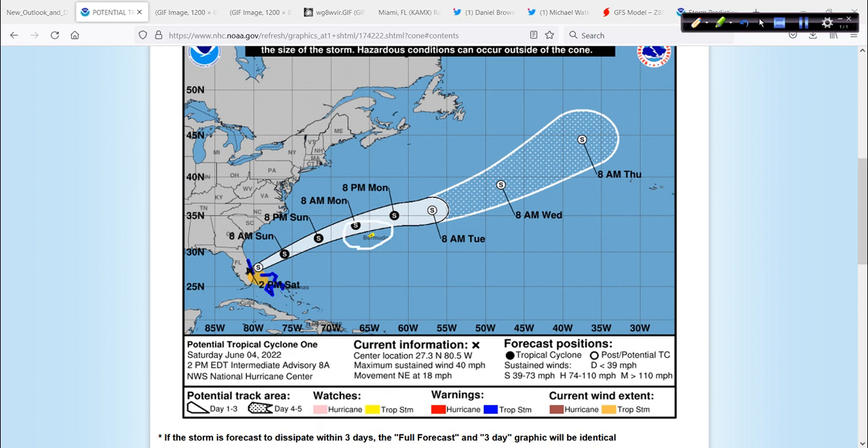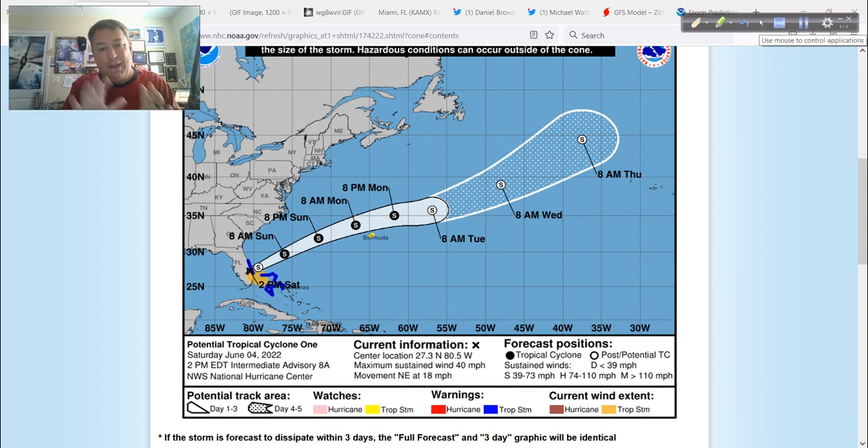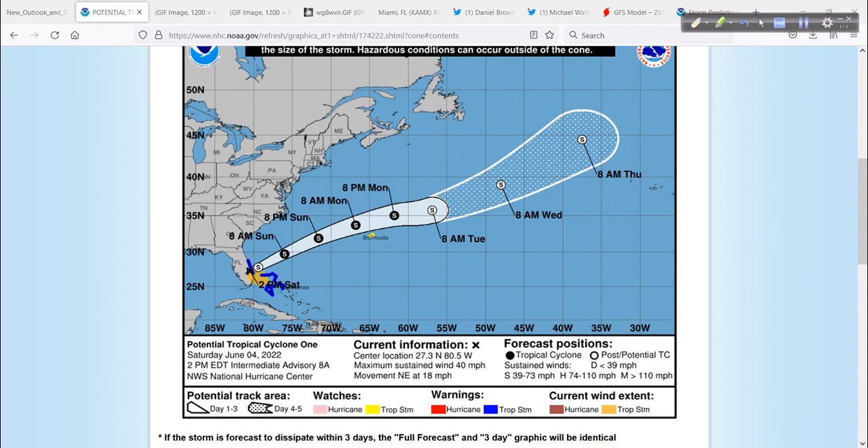Bermuda, you'll certainly be watching this closely as it could bring some inclement weather. Remember, this map is just plotting the center of circulation — especially when we have a real true center. Unlike PTC1, there are multiple centers with this; it's not a true center just yet. But when there's a hurricane or tropical storm, this is just the center line, the cone of where that could be most of the time. This tells you nothing about rain, storm surge, inland flooding, or tornadoes — none of that is covered in this graphic outside of watches and warnings. The effects can extend well away from that cone of uncertainty.